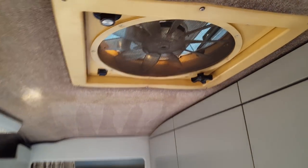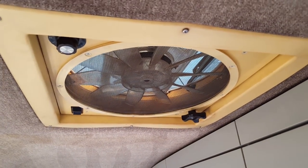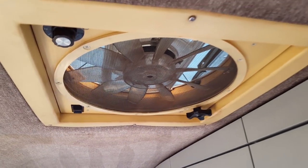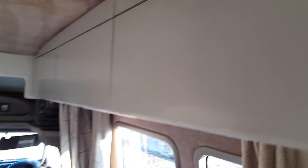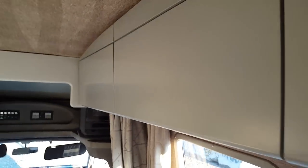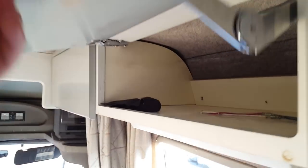In the roof you have a fantastic Vent Fan 4000 which has three speeds and is two-directional. You have storage cabinets all along the sides.